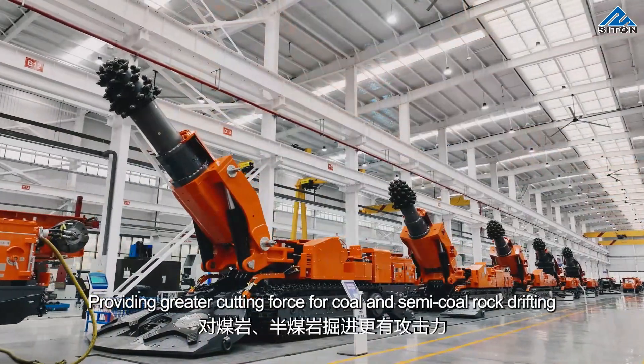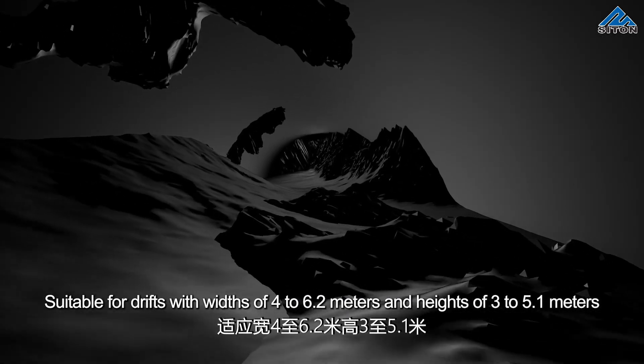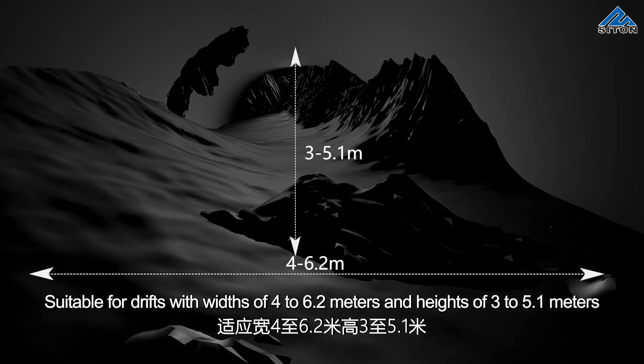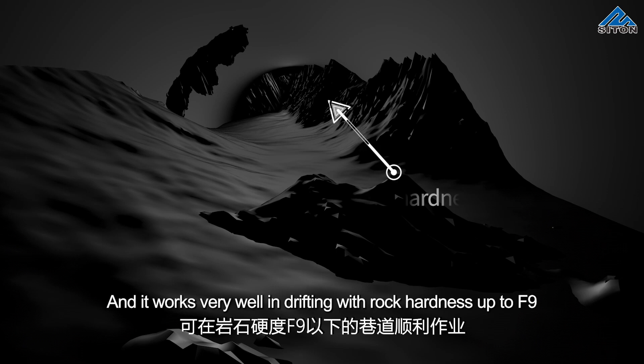This provides greater cutting force for hard and semi-hard rock drifting. Suitable for drifts with widths of 4 to 6.2 meters and heights of 3 to 5.1 meters. It works very well in drifting with rock hardness up to F9.